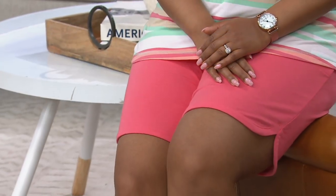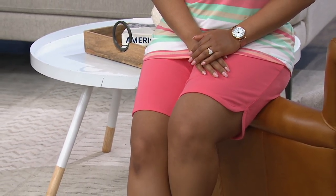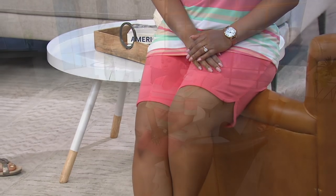French terry. Think squishy, yummy beach towel-y French terry. Elastic waistband, pockets, pull-on. Done. So soft and comfy.